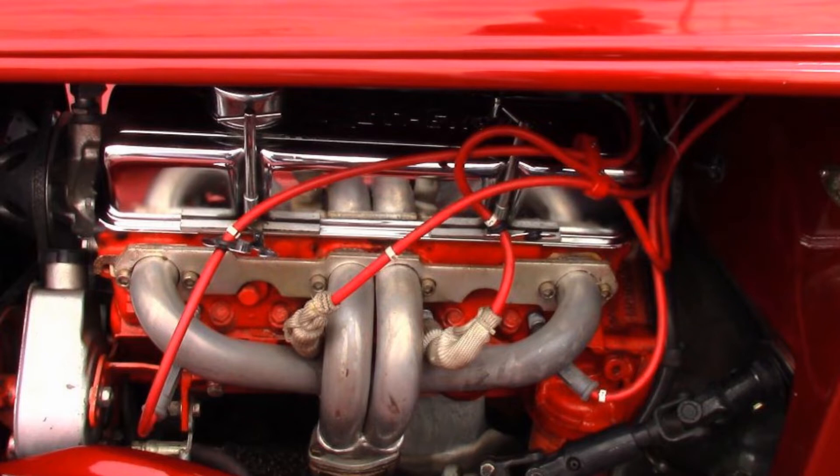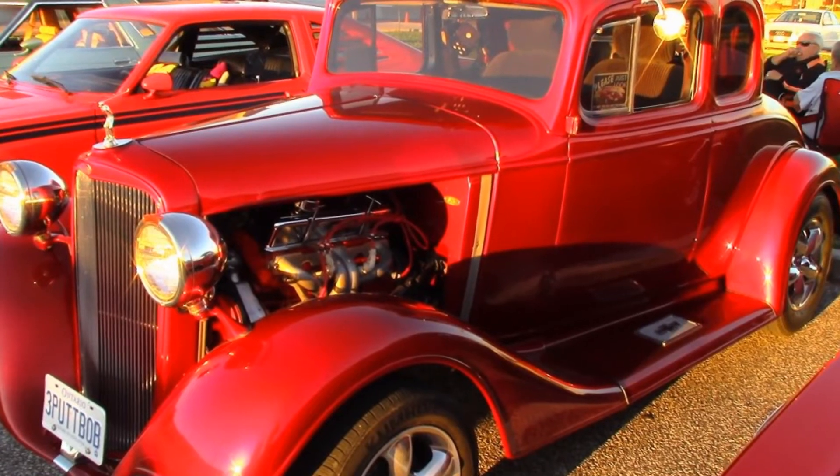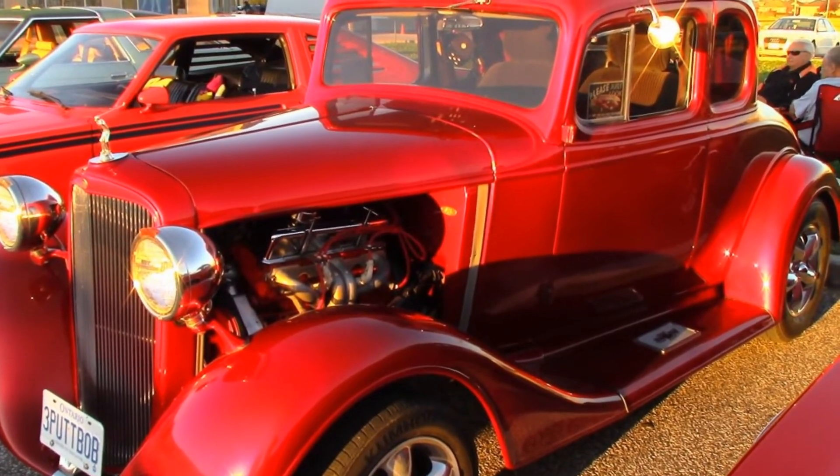Under the hood is a 305 but it's been bored out over and it has high compression pistons in it. It has been ported and polished, made a little bit bigger. It's got just a mild cam in it so I can go to every other gas station instead of every gas station.